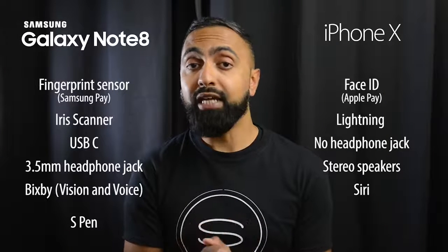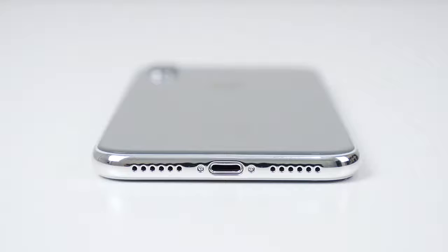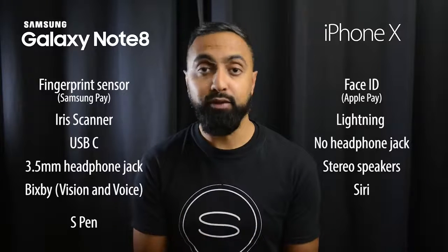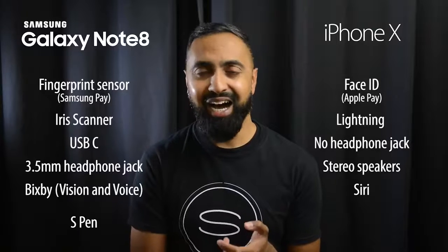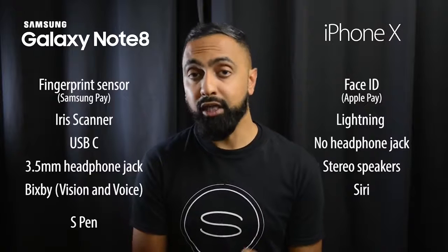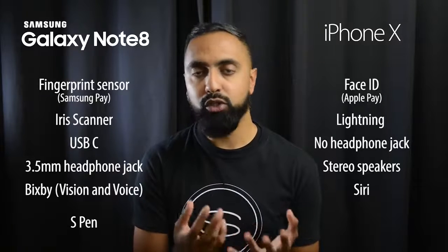The iPhone X has stereo speakers — one on the earpiece and one at the bottom — giving better sound compared to the Note 8's single bottom-facing speaker. However, the iPhone X doesn't have a 3.5-millimeter headphone jack, though you do get a Lightning-to-3.5mm dongle. The Note 8 has both the headphone jack and AKG earphones included in the box, which sound pretty good.